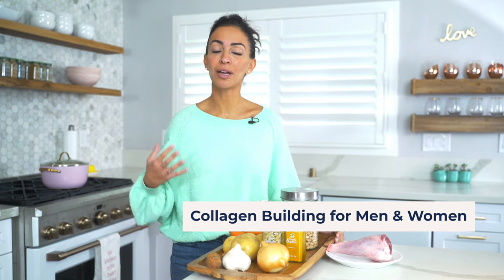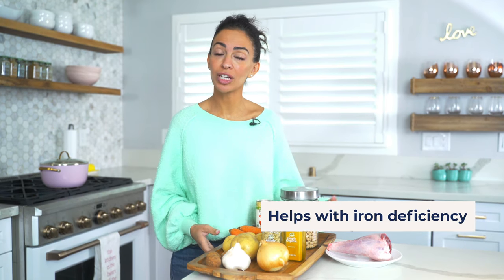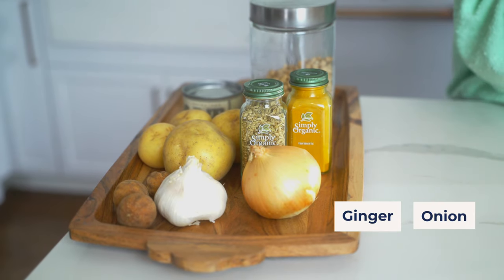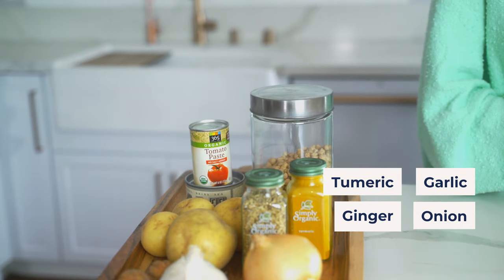It's also good for men and women who need to build collagen, who have tendon issues, knee pain, or shoulder pain and aches. The liver stores iron, and this is full of iron and really rich in immune-building ingredients such as ginger, onion, garlic, turmeric — anti-inflammatory root vegetables.